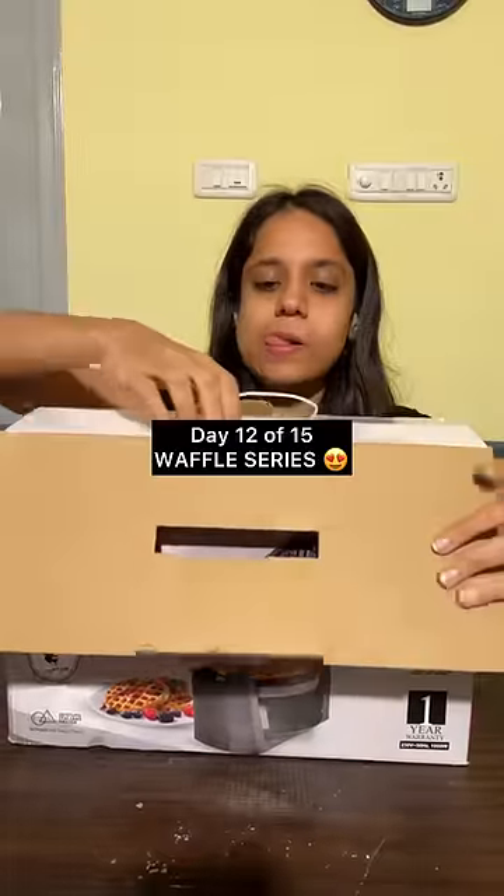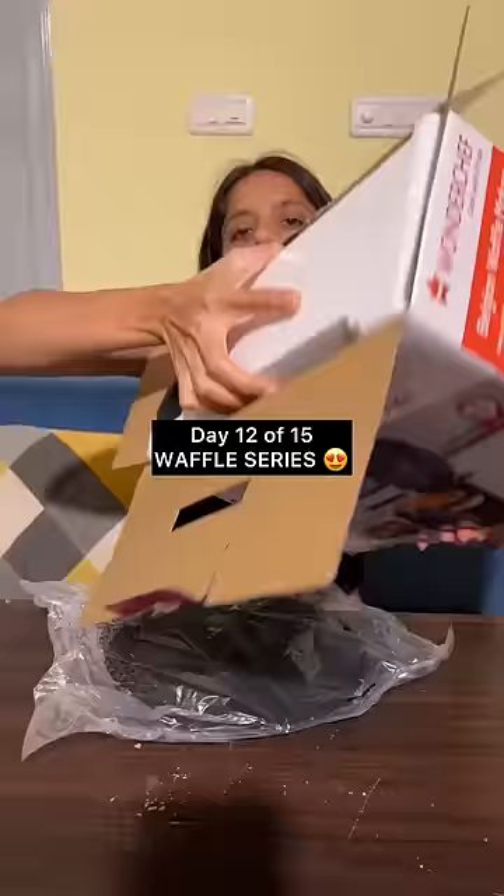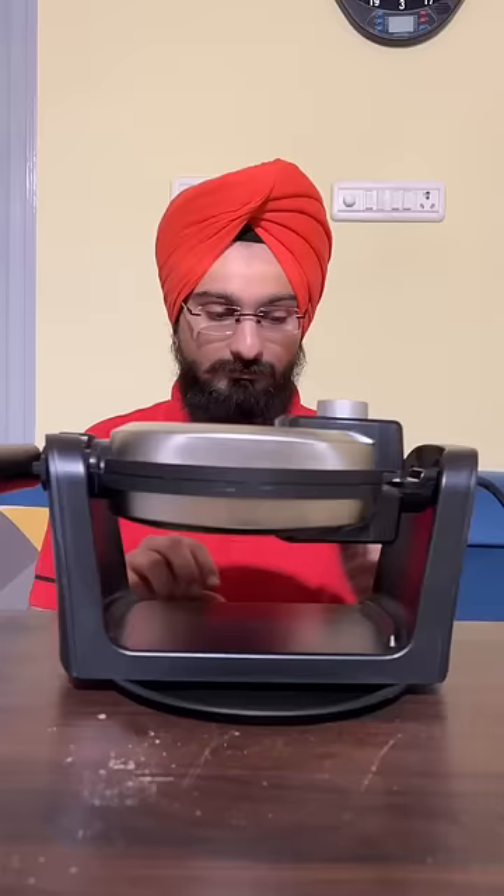For day 12, we are going to review Vendor Chef's Belgian waffle maker. This is Rs. 3000 and is basically used in restaurants for Belgian waffles. I tried to assemble it and I was like this and Harun was like this.